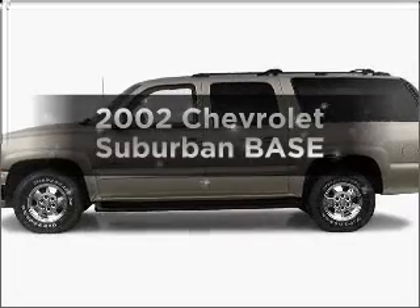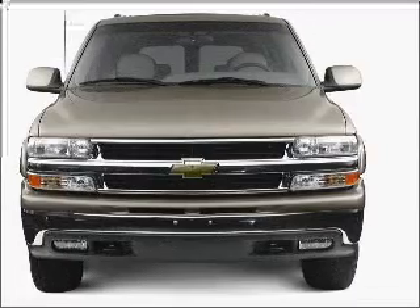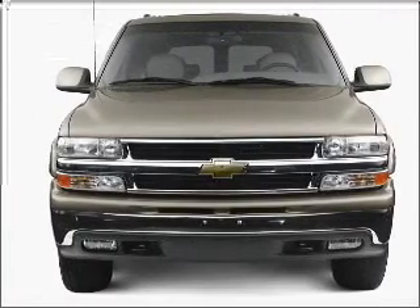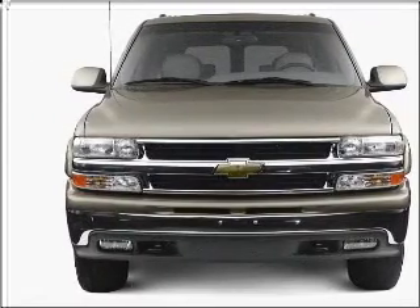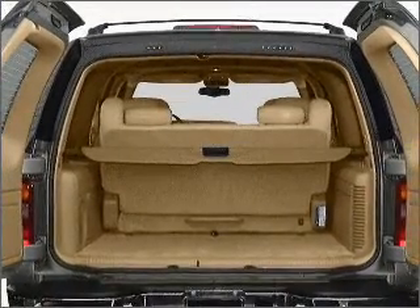Imagine yourself in this 2002 Chevrolet Suburban. Travel the roads in style and comfort in this great vehicle, with a powerful 8-cylinder engine that responds smoothly to its automatic transmission. Stand out from the crowd with premium wheels.